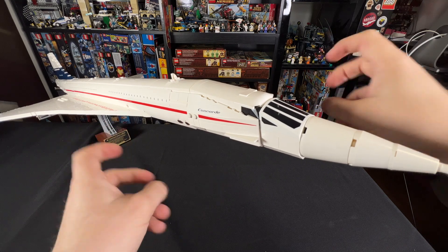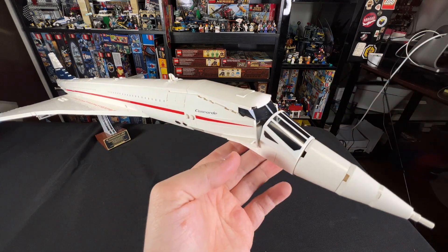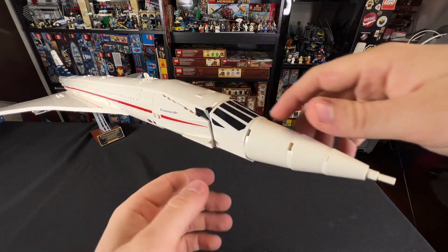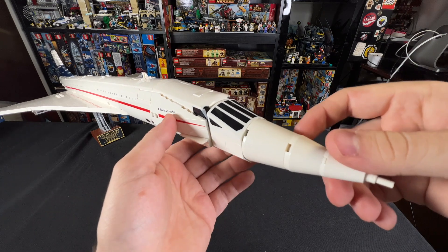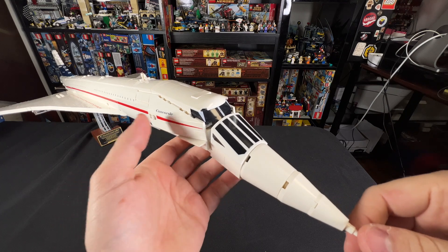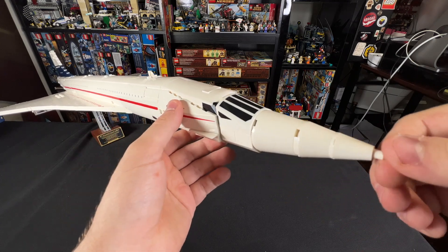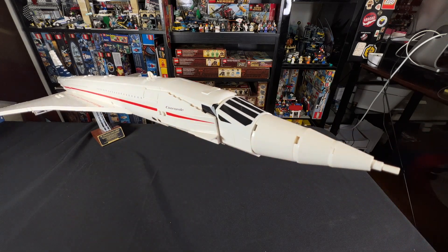I want to talk about the play feature up front, and that is the droop snoot. This is probably the most iconic thing about the Concorde, aside from its speed — because the nose of the plane was so long, it was actually hard for the pilots to see when the plane was going down the runway, so this could actually drop down for added visibility, which is pretty incredible, honestly, and definitely an engineering marvel. LEGO built it in here as well. You just move the nose up and down, and it's pretty simple to do.